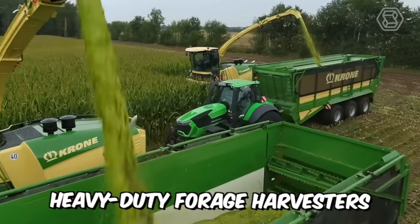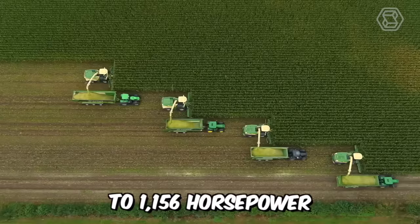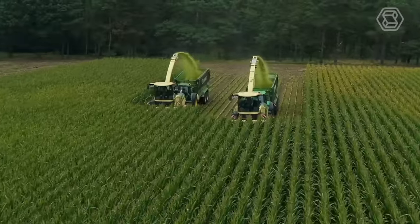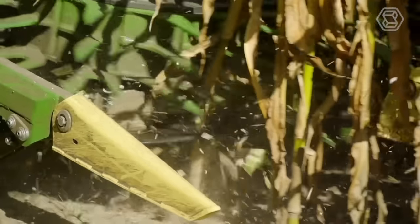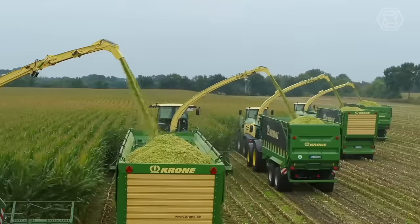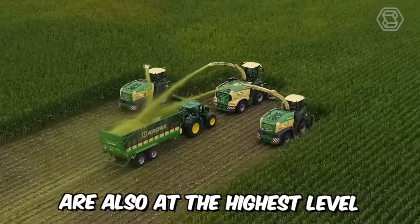Here are Krohn's heavy-duty forage harvesters, ranging from 687 to 1,156 horsepower. These incredible technological giants impress not only with their appearance, but also with their high chopping efficiency and quality. Comfort and easy handling of the vehicle are also at the highest level.